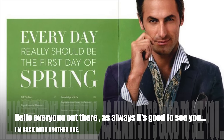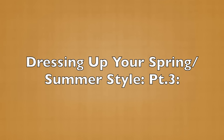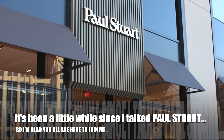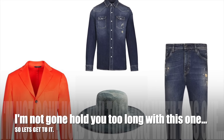Hello everyone out there. As always, it's good to see you. I'm back with another one. Welcome to Dressing Up Your Spring Summer Style Part 3, Paul Stewart. It's been a little while since I last talked to Paul Stewart, so I'm glad you all are here to join me. I'm not going to hold you too long with this one, so let's get to it.